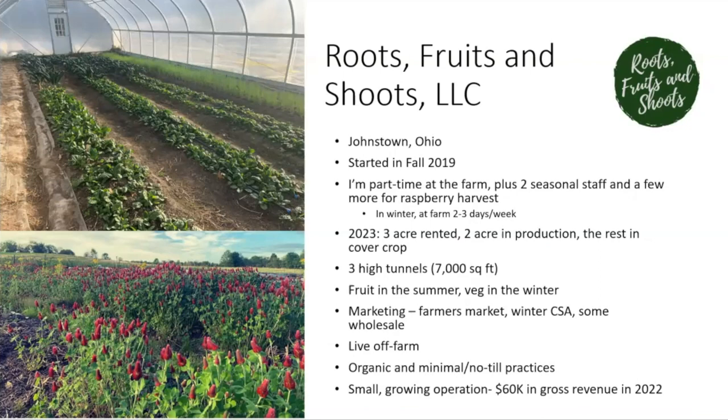Roots, Fruits and Shoots is located in Johnstown, Ohio. I started it in 2019 — the end of 2019 is when I inherited the plot of land that was being farmed by someone else prior to me. I bought two tunnels that were on the property, one of which had a propane heater. Prior to that I had been farming since about 2012, apprenticing on farms and then managing a farm — a little over a decade now.